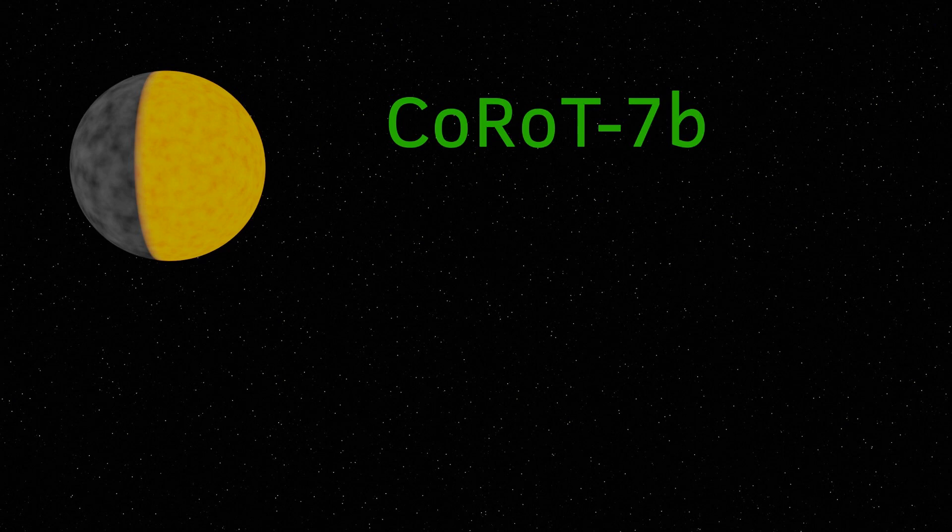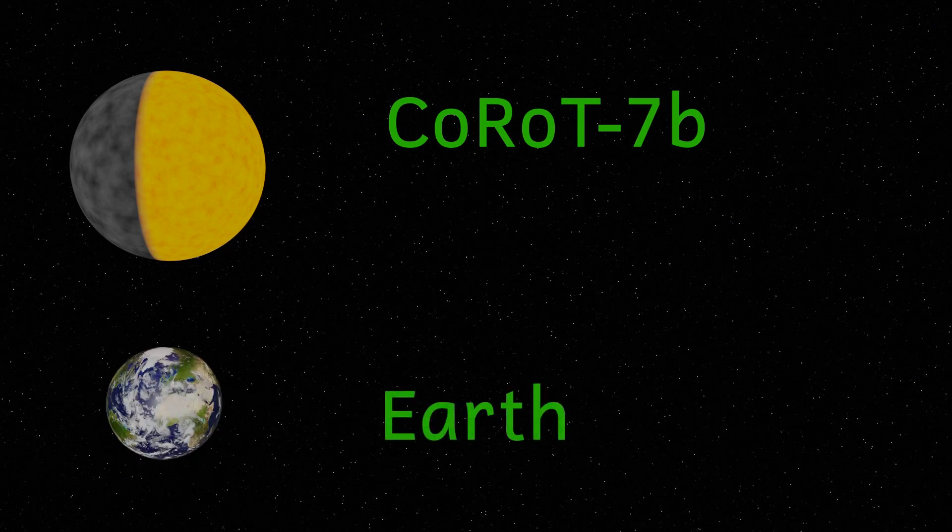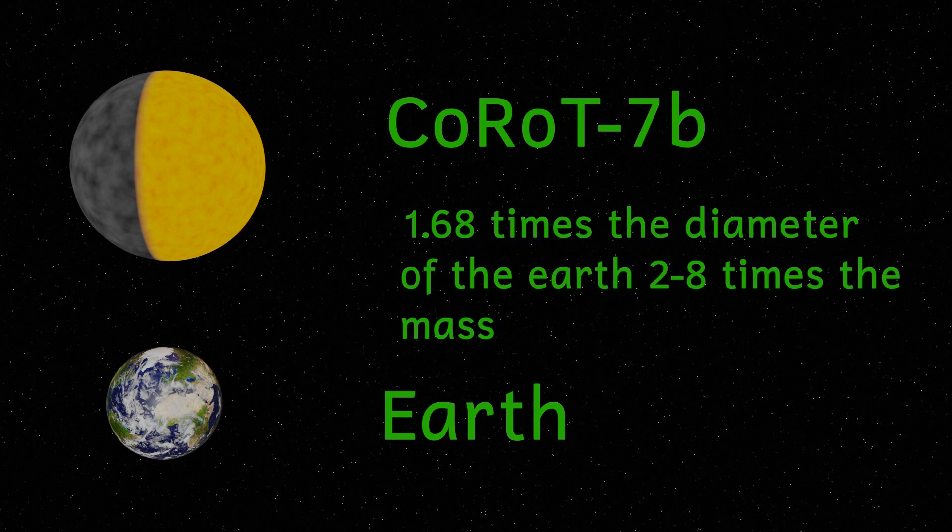Orbiting Korot 7 are possibly three planets, but I want to concentrate on the innermost planet, that's Korot 7b. This is likely to be a terrestrial planet, similar to Earth, but larger. Korot 7b has a diameter 1.68 times that of the Earth, and a mass somewhere between 2 and 8 times that of the Earth. Really though, that's where any similarities with the Earth end.